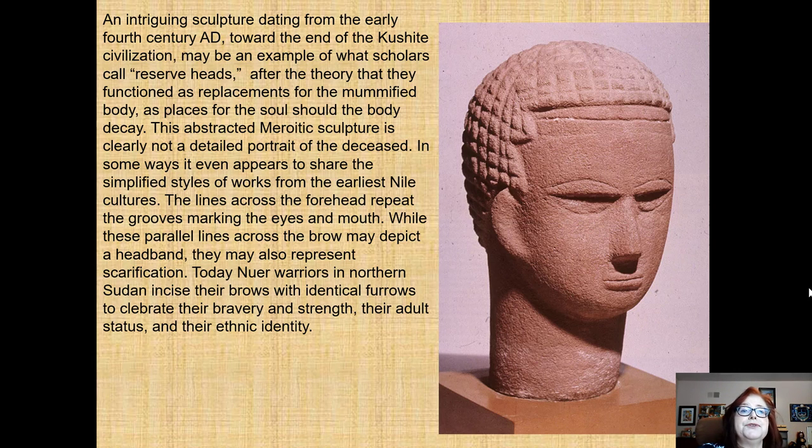Moving toward the fourth century AD and the end of the civilization, burials continue but now feature what are called reserved heads. Rather than a full Ka statue, the reserved head acts as a replacement for the mummified body — a place for the soul should the body decay. These are Meroitic in style, not detailed portraits, and probably share simplified styles from earlier Nile cultures. Interestingly, what appears to be a headband or tattoo on the brows mirrors the identical furrows that modern warriors in northern Sudan incise to show bravery, strength, adult status, and ethnic identity.